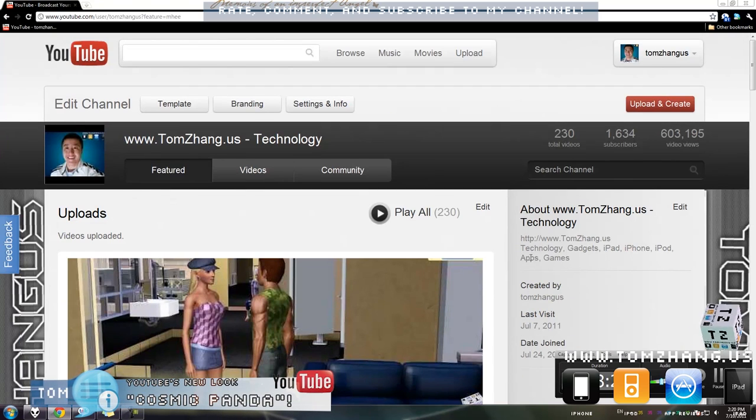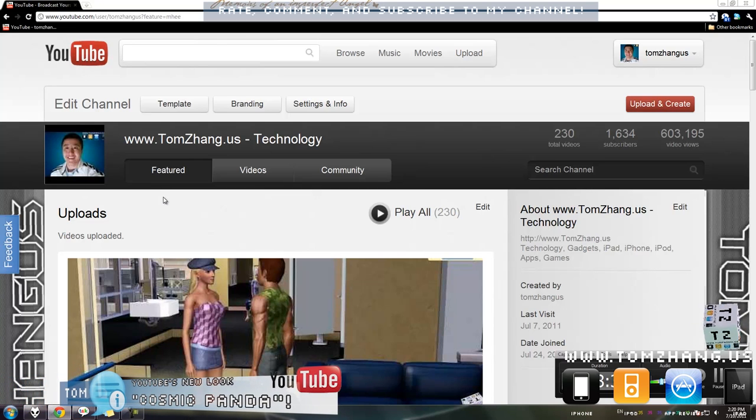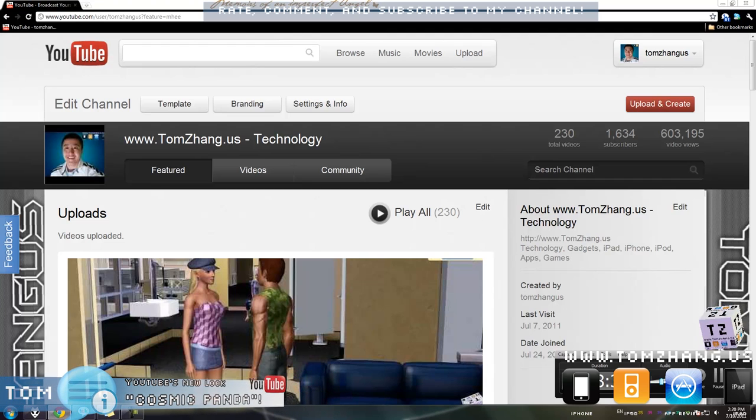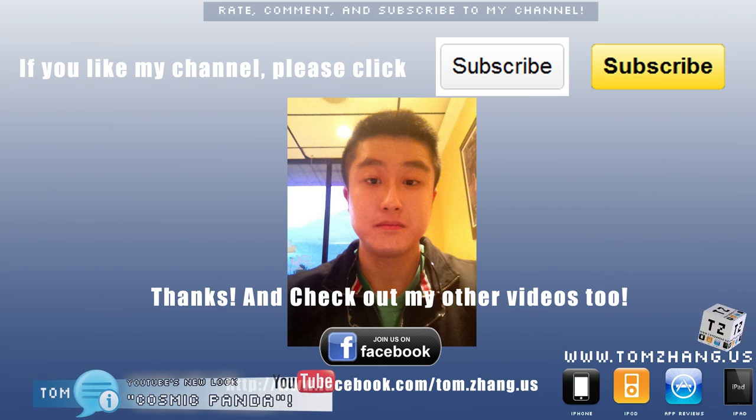So anyway guys, that's all for me today. Please come back for future videos and feel free to check out my other videos on my channel. Until next time, I'll see you here at TomZane.us. Thanks.